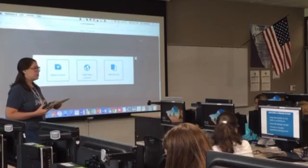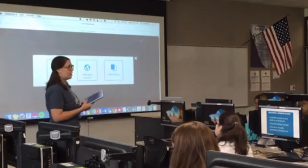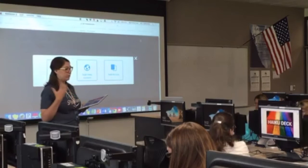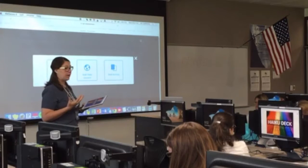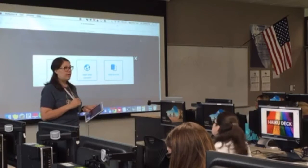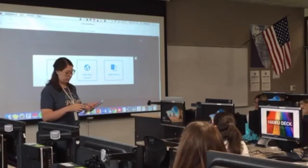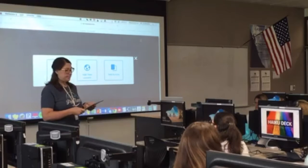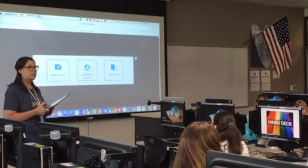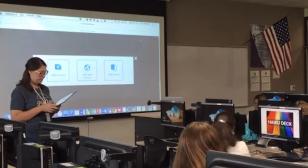We've all been to in-services where a PowerPoint had a billion words on the slide and the presenter just read them. You don't want to be that guy — keep it very simple. I use HaikuDeck to create my slides because it's easy and beautiful and doesn't take a lot of effort to make beautiful slides. HaikuDeck does have a cost to export slides as PowerPoint — it's $60 a year, but there's a discount and I have a coupon code.